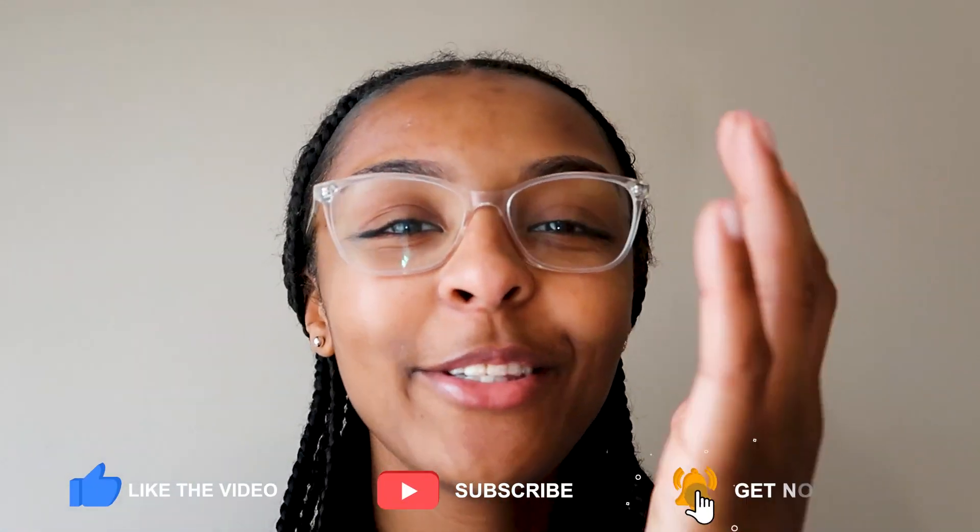Make sure you guys give this video a thumbs up. Go subscribe if you're not subscribed — go click that subscribe button so you guys never miss an upload. Turn that bell notification on, and with that being said, let's head over and go see this flip.